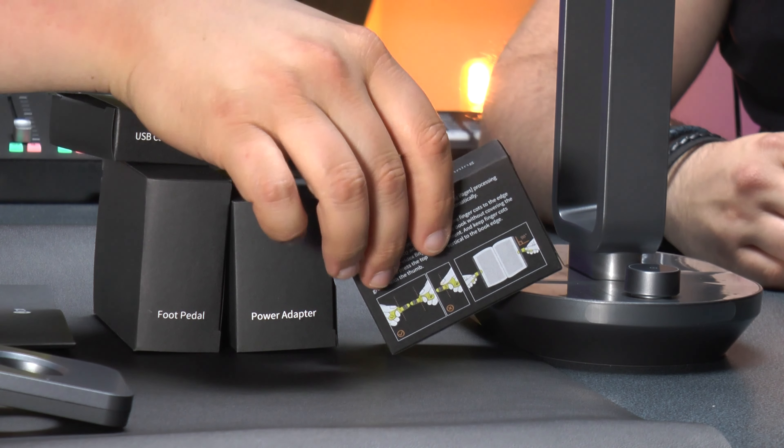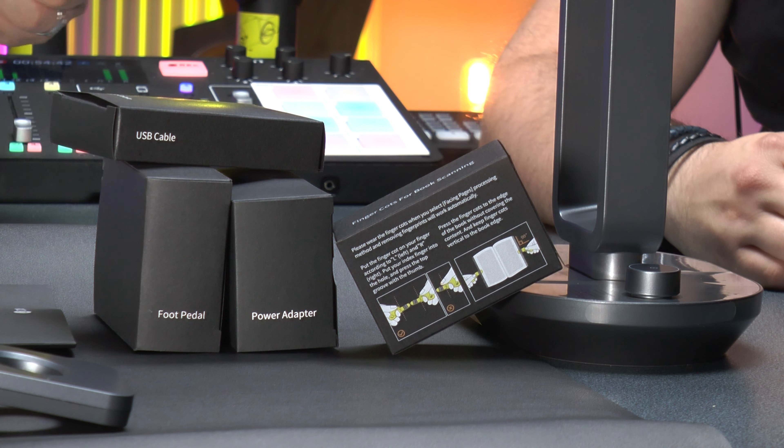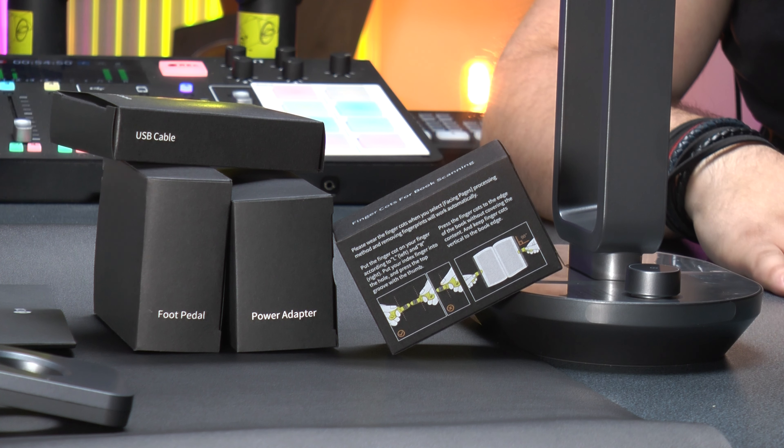Searchable PDFs, editable Word documents, editable spreadsheets, automatic page detection — not only will it detect when you've turned a page, but it's seeing two pages at once because it's an open book, and it automatically separates page one and page two. There are also little finger gloves — they look like little thimbles, bright yellow — when you're holding the page flat the AI recognizes a pattern on them and deletes them out so they don't appear in any finished scans.